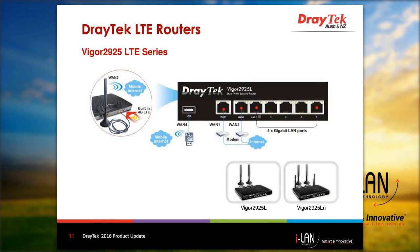Here we have a detailed view of the interfaces. On the left, it shows where the SIM card fits into the rear of the router, as well as the other WAN connection points at the front and LAN ports.